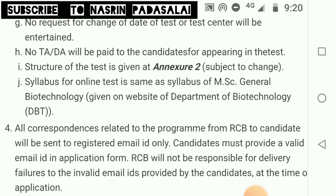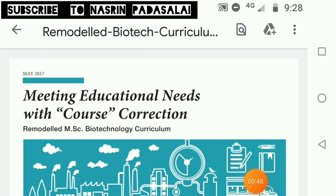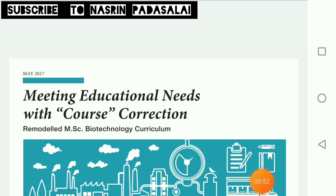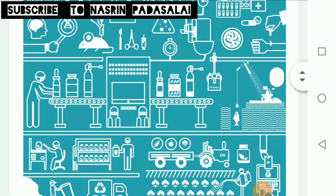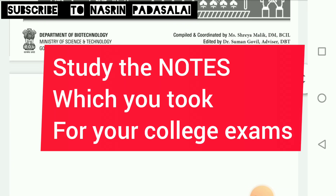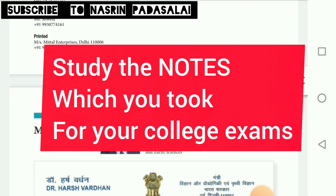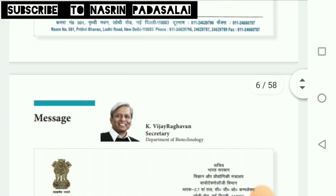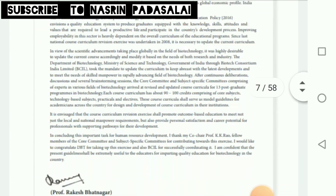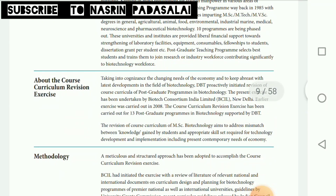Regarding the syllabus: the syllabus mentioned in the application form for the online test is the same as the syllabus for M.Sc. General Biotechnology, available on the Department of Biotechnology website as a 58-page document. This syllabus is not specific to the BITP program — it is the M.Sc. course curriculum. My advice is to study the notes you took for your graduation or post-graduation degree, as a specific BITP-only syllabus is not available.